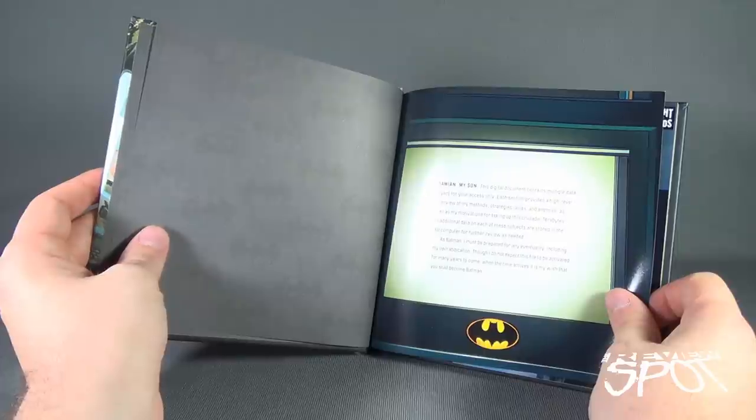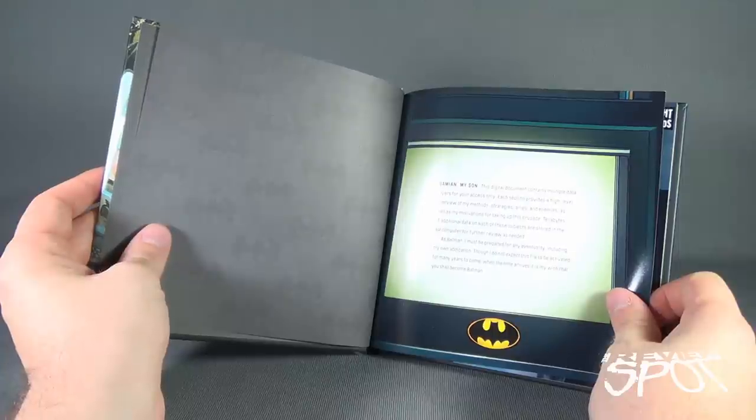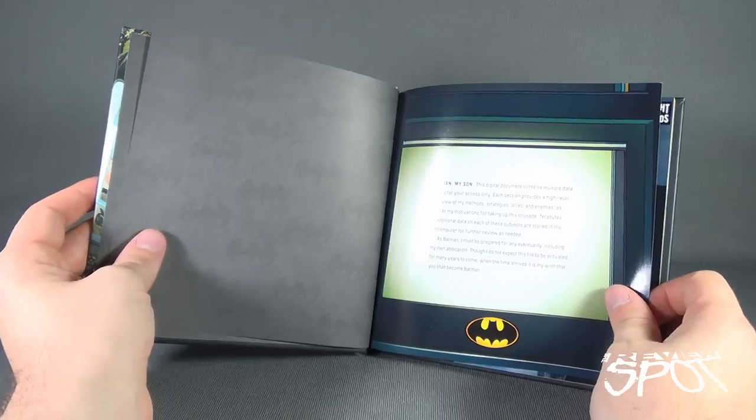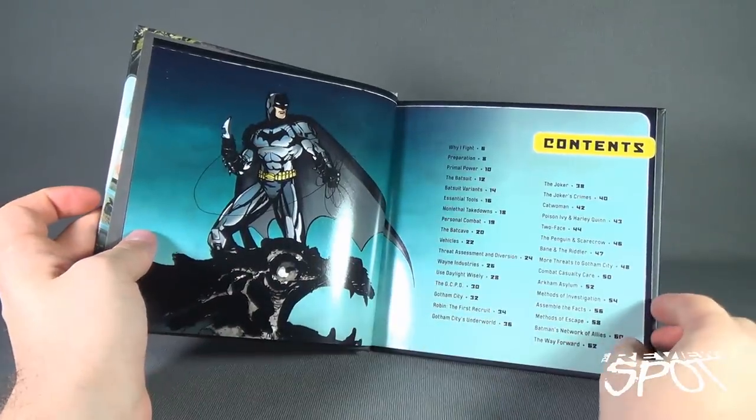The letter continues: 'Each section provides a high-level overview of my methods, strategies, allies, and enemies, as well as my motivations for taking up this crusade. Terabytes of additional data on each of these subjects are stored on the Bat-computer for further review as needed. As Batman, I must be prepared for any eventuality, including my own abdication. Though I do not expect this file to be activated for many years to come, when the time arrives it is my wish that you shall become Batman.' And we have the World According to Batman table of contents.